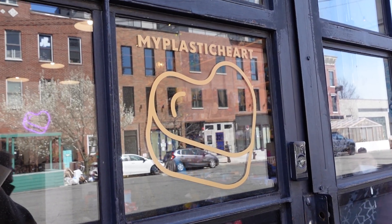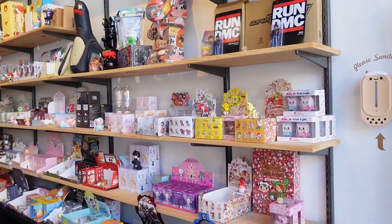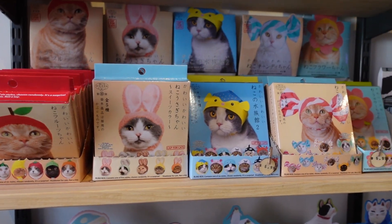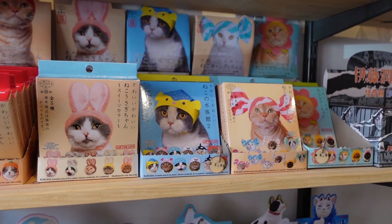First stop was My Plastic Heart, a toy store filled with Japanese goods. They had these cat hats and of course I had to get one for my cat.